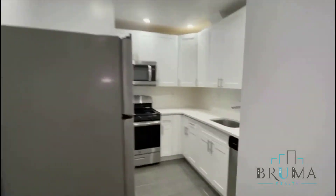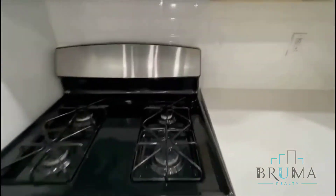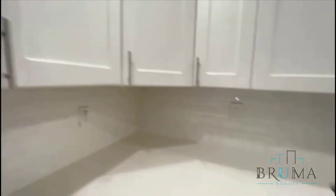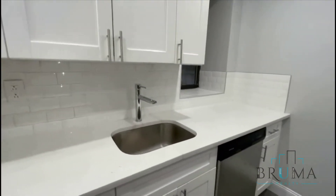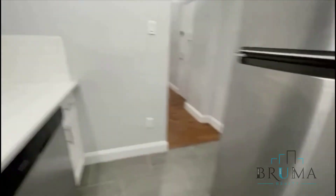So let's start with the kitchen right here. This is a nice separate kitchen with a window. Good cabinets, gas oven, built-in microwave, good countertops and backsplash, full-size dishwasher, and stainless steel appliances.